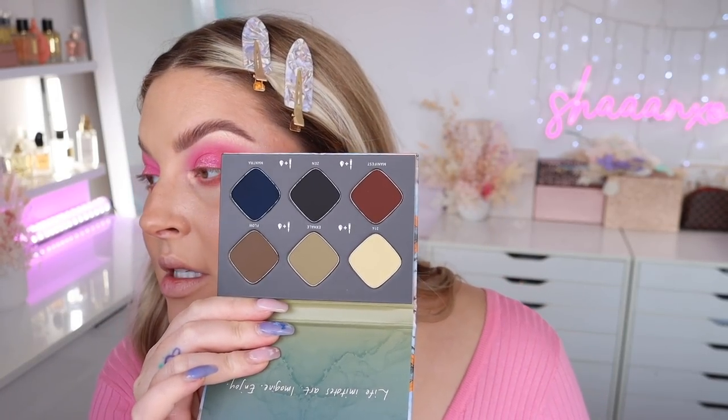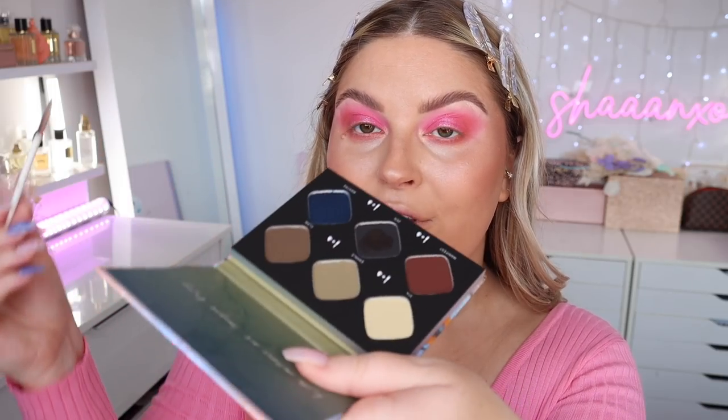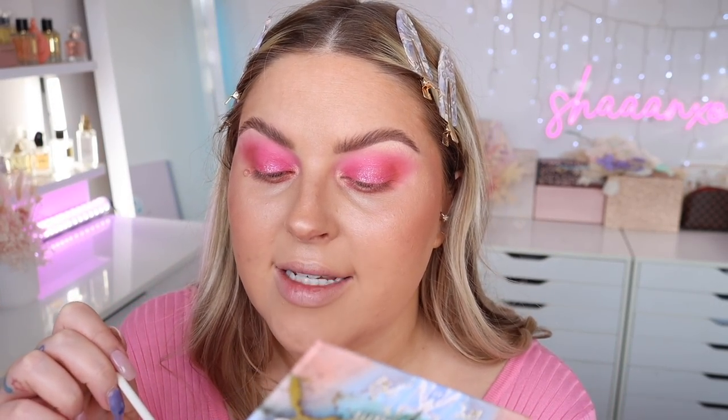For eyeliner, I have the Morphe Ashley Strong Cake Liner Palette. I thought I'd use maybe just the black. What you do with these is wet your brush with water, dip it in, mix it up, and it kind of dries back after you finish using it. I haven't used this particular one but I've used formulas like this before. The color is 'Zen.' It reminds me of those art paints you'd get in kits in the 90s. I do love this kind of formula — really good to work with, and I love how you can mix them together.